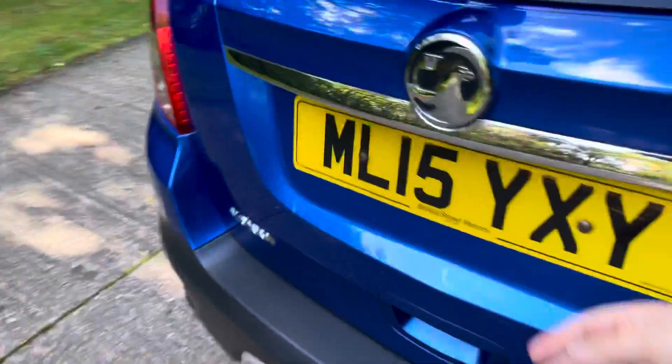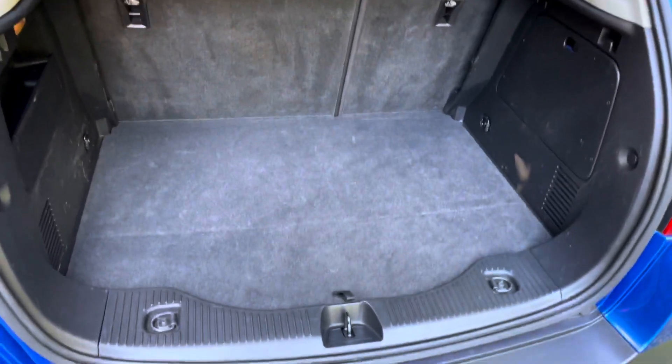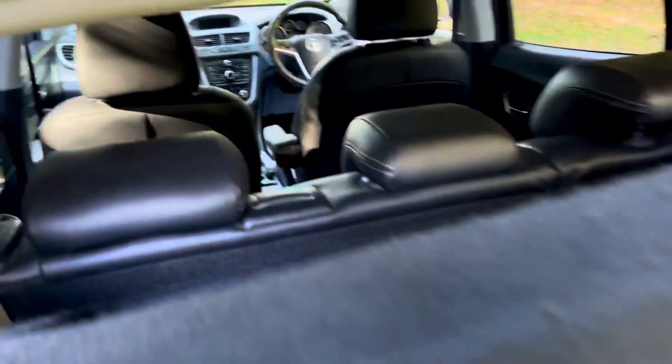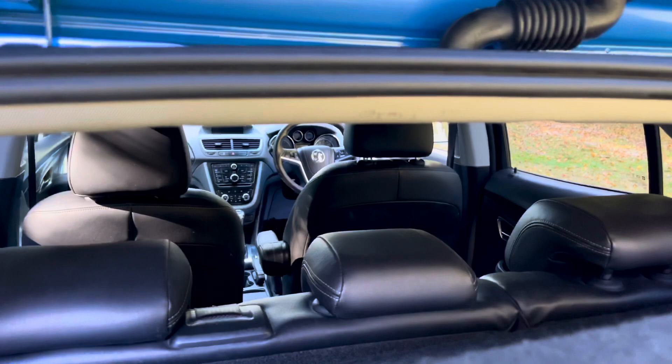Let's have a look in the boot and then I'll show you around it up close. Looks good. Reverse parking sensors. Lovely and clean. These iPhone cameras make black look a lot lighter and more gray than it is, but the carpet is charcoal and the seats are dark gray.